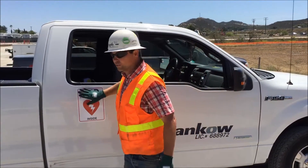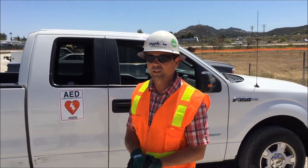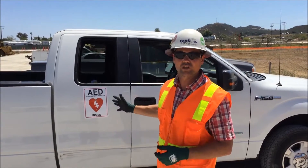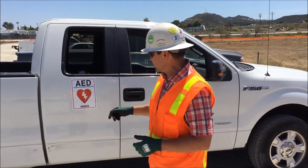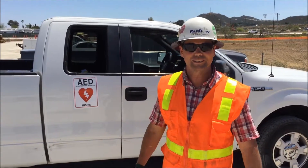I wanted to share that with you — they're only $20. We do a lot of jobs and we work out of our trucks, so it's important to be able to identify where certain things are. I thought that was a good idea and a good way of communicating that. Thank you.